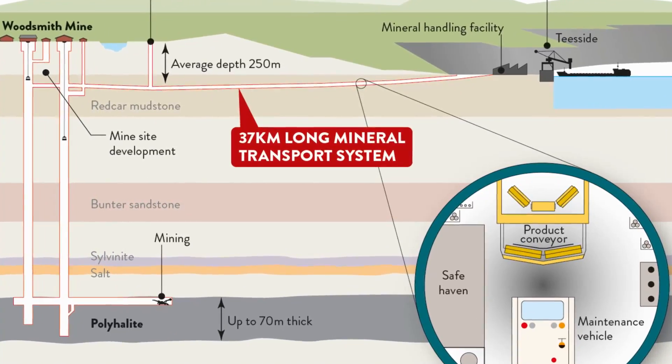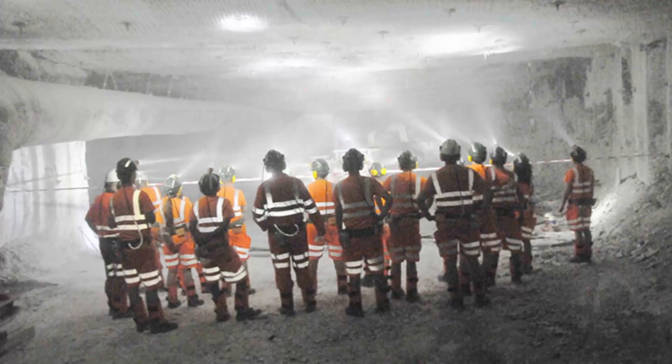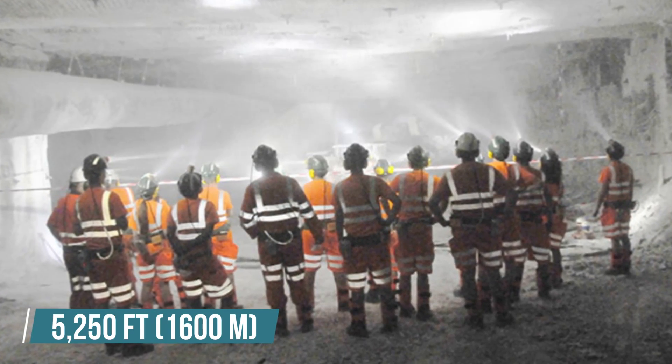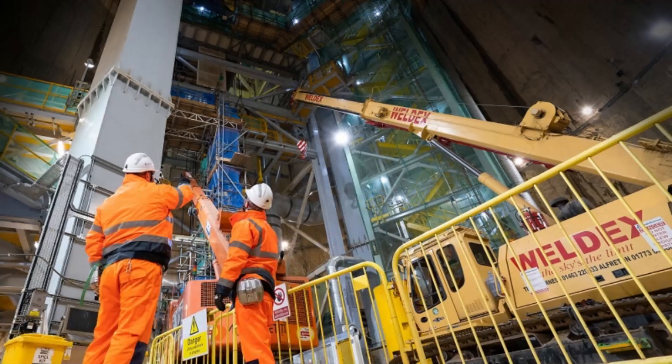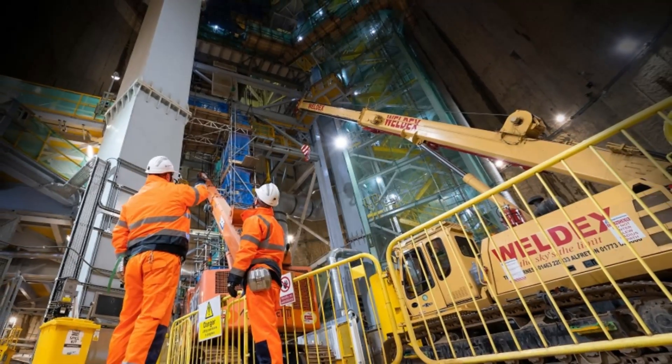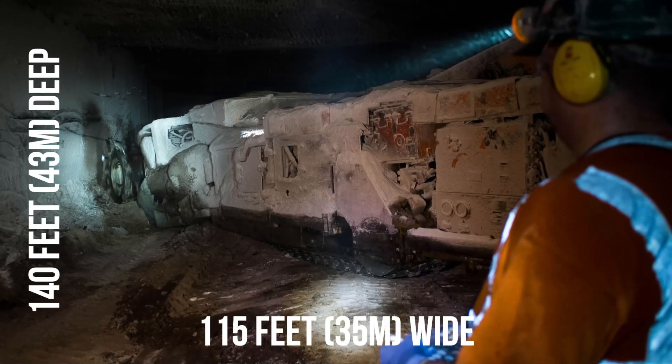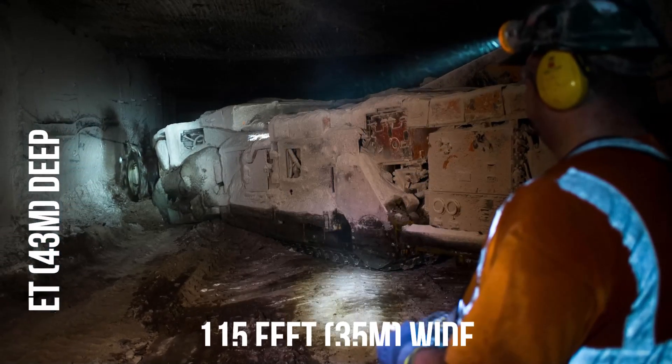There are two underground shafts: the service shaft and the production shaft. The service shaft is 5,250 feet deep, providing access for workers to the pit bottom of the polyhalite seam. The headframes at the top of the shafts, which hoist workers and materials up and down, are hidden in 140-foot-deep, 115-foot-wide shaft housings to reduce surface visual impact.